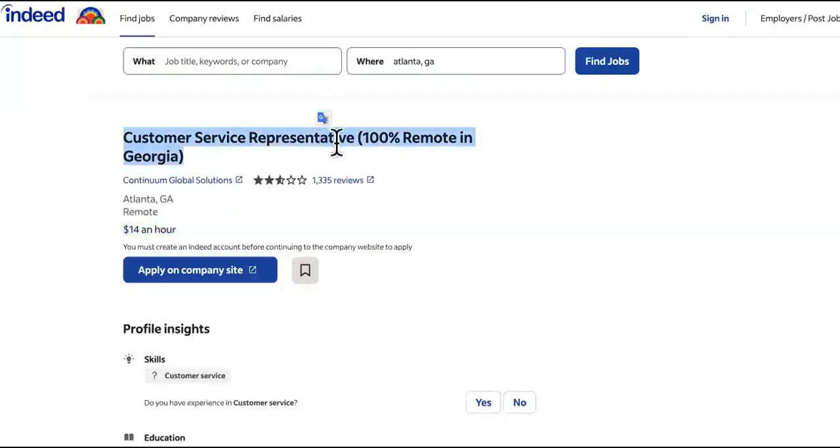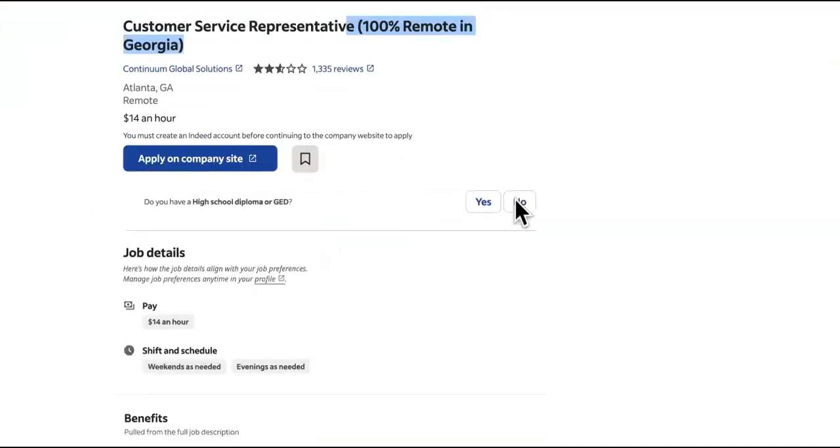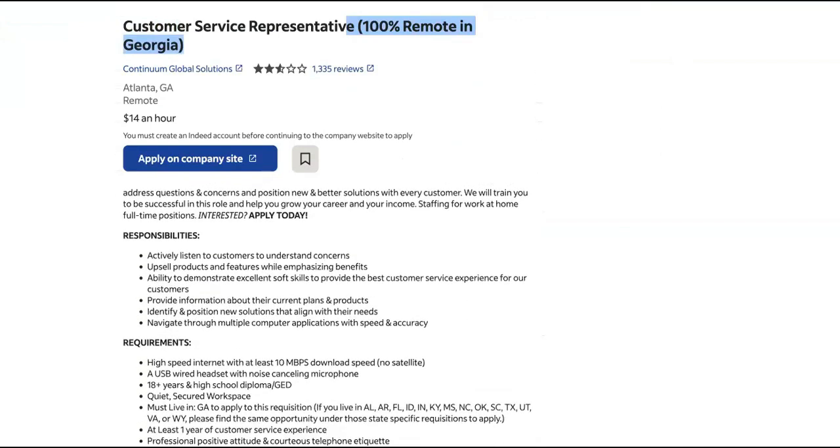This job is customer support or customer service rep, and it's 100% remote. That's why your agency will be able to do it — these people are already looking for somebody remote. All we have to do is show them what we can do.